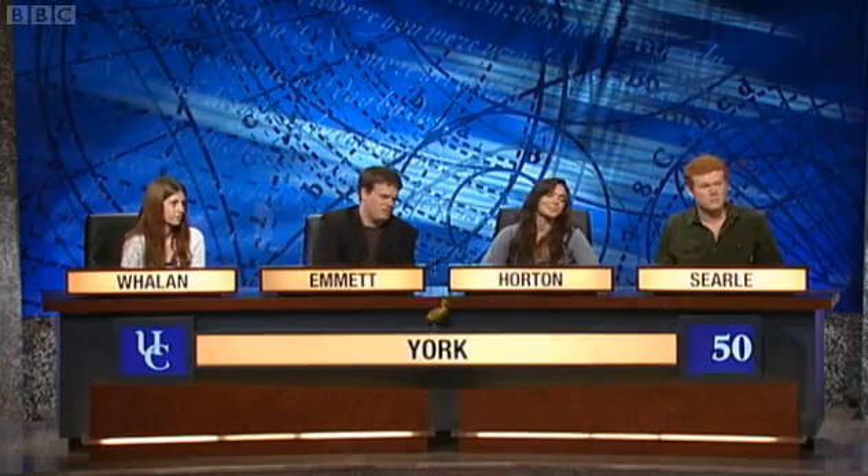Rising on Axe Edge Moor, the River Dove forms the boundary between which two English counties? Derbyshire and Staffordshire. Correct.